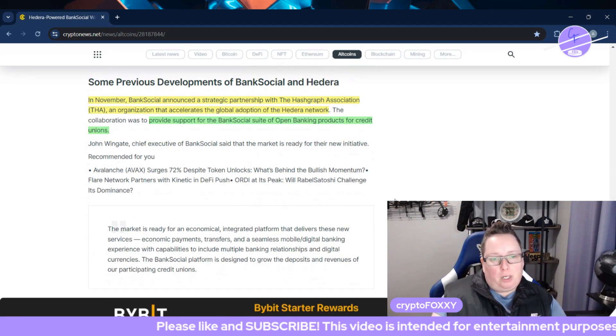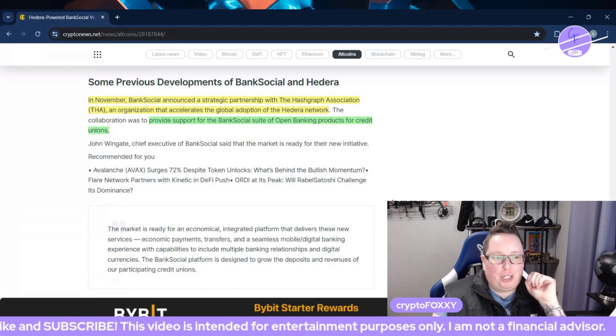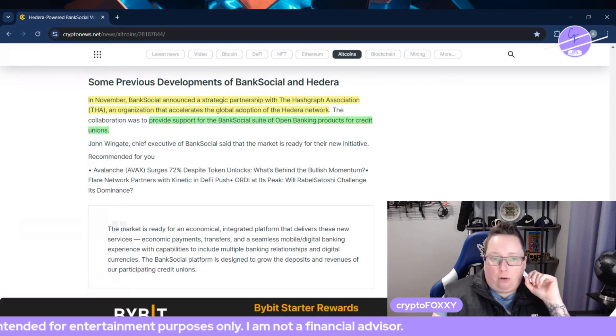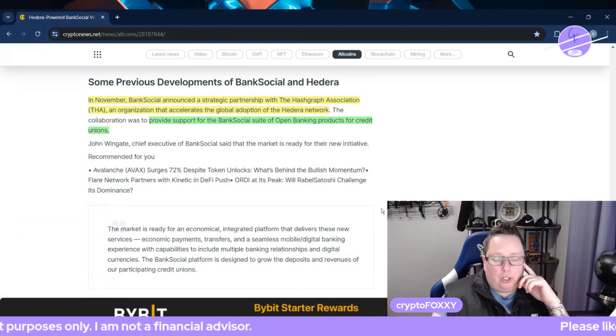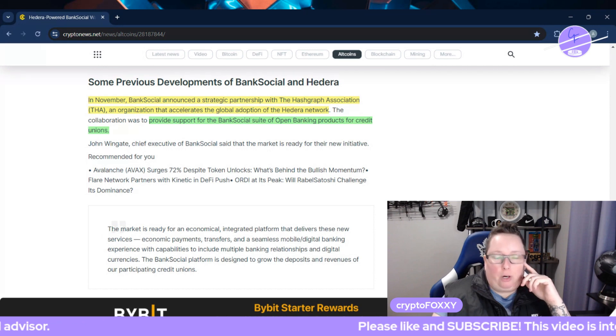In November, BankSocial announced a strategic partnership with the Hashgraph Association, an organization that accelerates the global adoption of the Hedera network. Their collaboration is to provide support for BankSocial's suite of open banking products for credit unions.